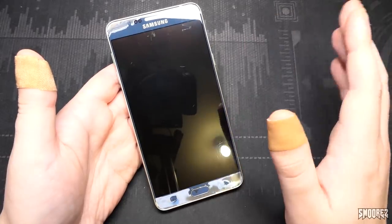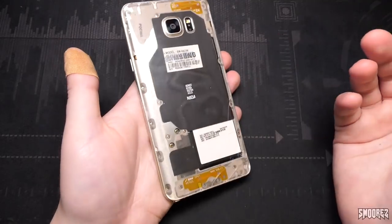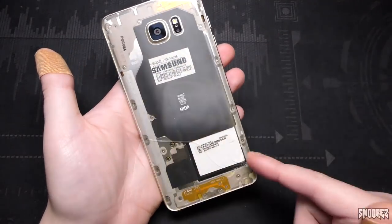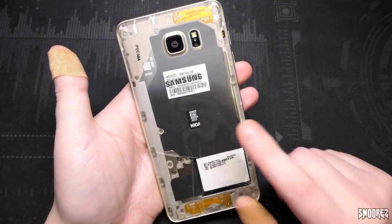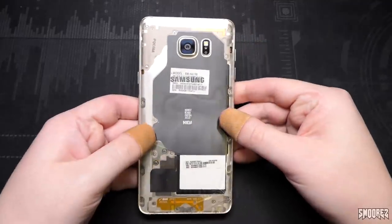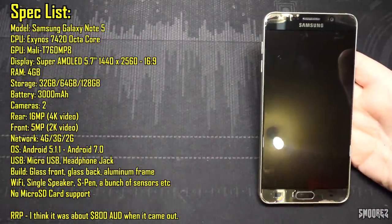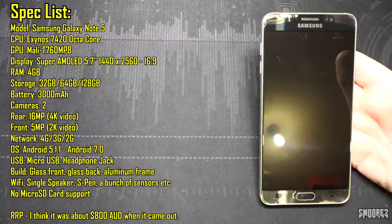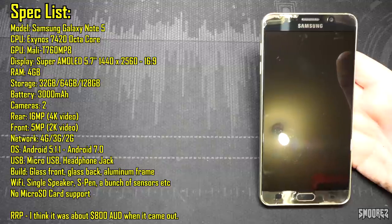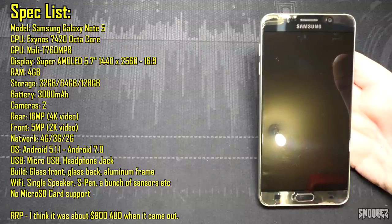The OLED works, no problems at all, but someone's pulled it apart and the coating has come off in the corners. I made this into a clear one - the back's smashed but it still looks pretty cool. It's a 64GB or 32GB dual SIM one. I'll display the main specifications of the actual Galaxy Note 5 on screen: 1440p display, 16MP camera, Exynos 7420 octa-core, 3000mAh battery, glass front, glass back, aluminium frame. There's no micro SD card slot on this device - we'll get to that. It comes in 32, 64, or 128GB of storage.